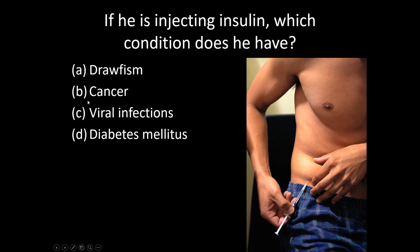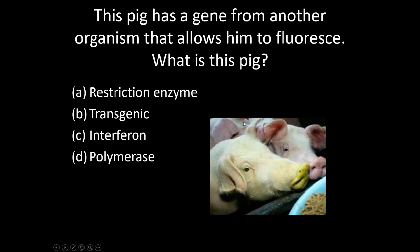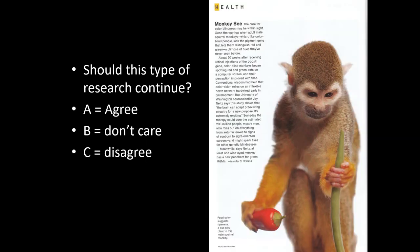Insulin is not used to treat cancer or viral infections — it is used to treat diabetes, so a person injecting insulin would have diabetes mellitus. Green fluorescent protein came from a jellyfish, so a pig that has that gene has a gene from a different organism, making it a transgenic organism.